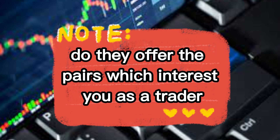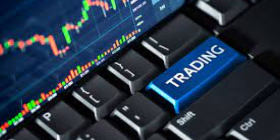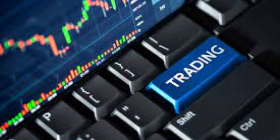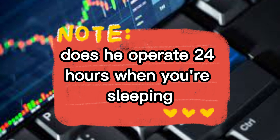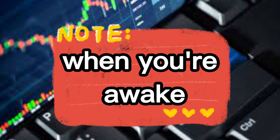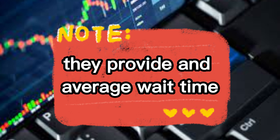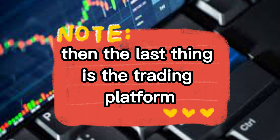A broker may offer a huge selection of forex pairs, but what is most important is whether they offer the pairs which interest you as a trader. The fourth consideration is customer service. Forex trading occurs 24 hours a day, so a broker's customer support should be available at any time, no matter where you are in the world. A quick call to a broker can give you an idea of the type of customer service they provide and their average wait time — so call that number before you deposit your money.